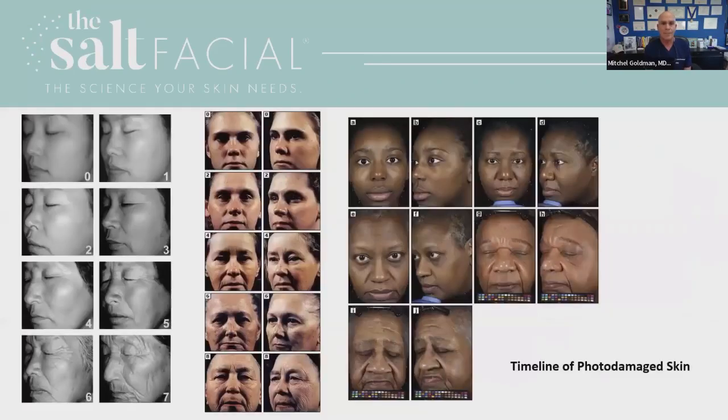On the next slide, you can see very graphically in three separate patients — an Asian patient, a Caucasian patient, and an African-American patient — what happens over time. The numbers represent decades of life. On the Asian patient, when she was a teenager she had incredibly beautiful skin, and you can track the progression through her 20s, 30s, all the way to her 70s. You can see how the skin actually crinkles and ages.